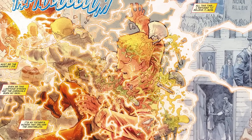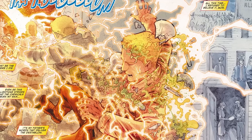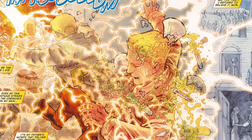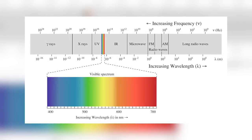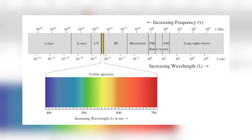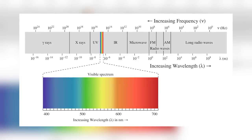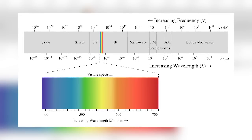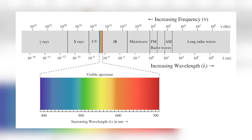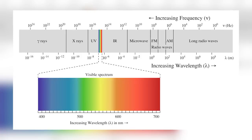In order to understand what this means, we have to get scientific for a second and explain the different colors of light that our eyes are able to receive. The first thing to understand is wavelength, which refers to the distance between the peaks of electromagnetic waves. Wavelength also varies inversely with frequency, which is basically the number of waves that pass a fixed point in a certain amount of time. That's pretty much all we need to know for this discussion.